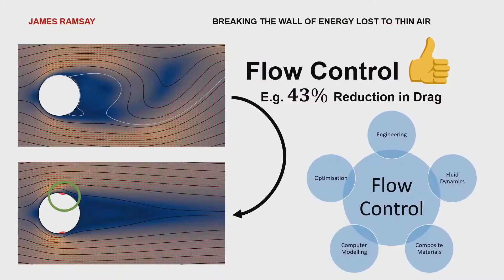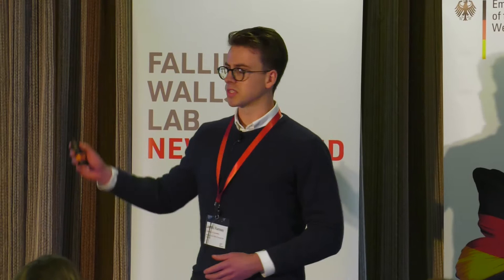The solution is flow control. We manipulate the air itself rather than the vehicle. By using just a small amount of suction or jets, we can cause dramatic changes in the flow around the vehicle — stabilising the wake and substantially reducing the drag.